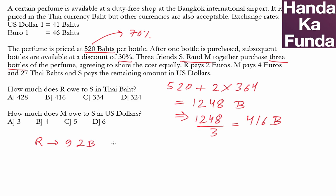Now, how much did they actually spend? R has given 2 euros, which equals 92 baht. He still needs to give the remaining amount: 416 minus 92, which is 324 baht more.